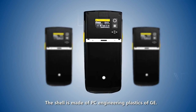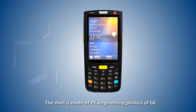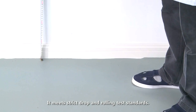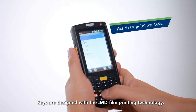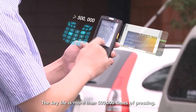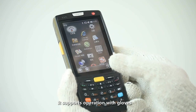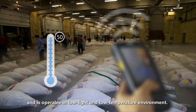The shell is made of PC engineering plastics from GE. The sealing standard is up to IP65. It meets strict drop and rolling test standards. Keys are designed with IMD film printing technology, with a key life of more than 500,000 presses. It supports operation with gloves and is operable in low-light and low-temperature environments.